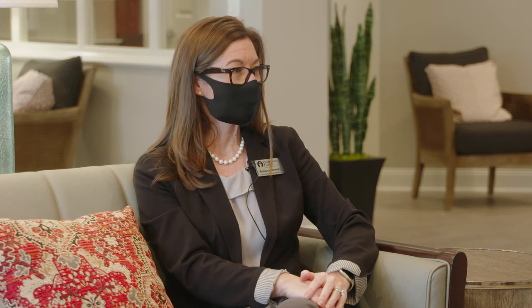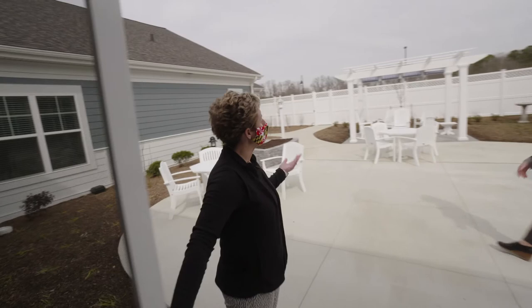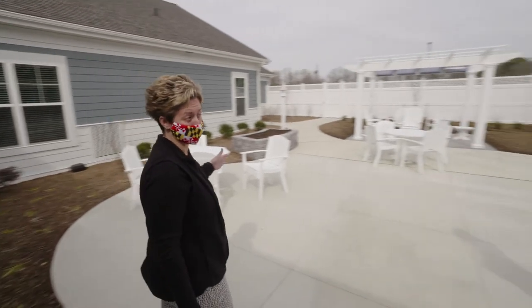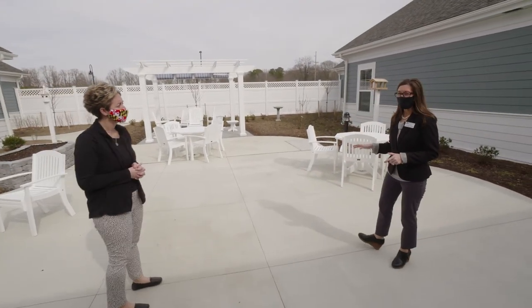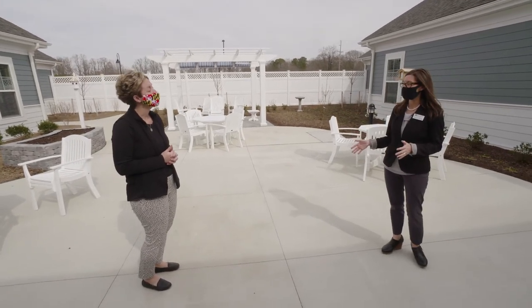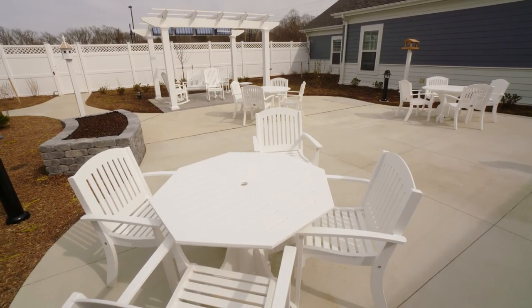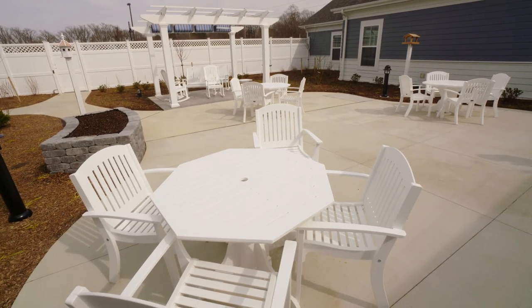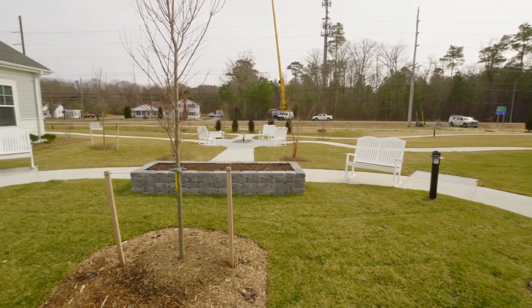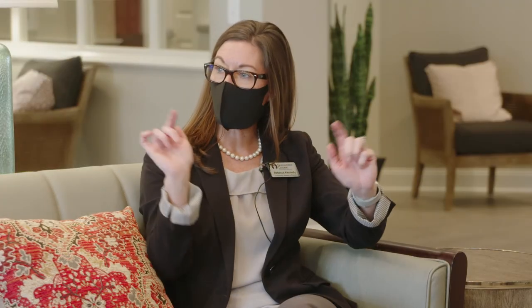Both areas have a sitting area outdoors, but the memory care courtyard is a little more secure. It's completely secured so residents can come out and enjoy the fresh air safely. We plan on giving residents ample opportunity to be outside. There are birdhouses out there, and there will be more all around the community so that no matter what room you're in, hopefully out your window you'll be able to see some birds.